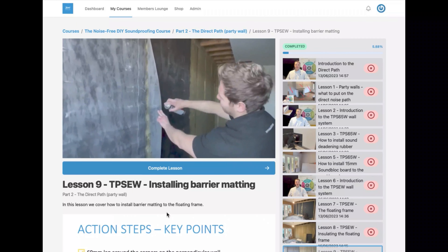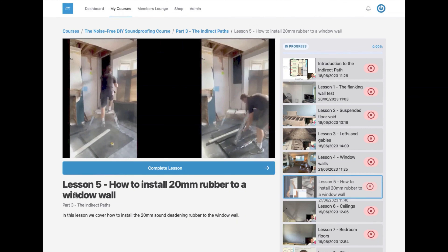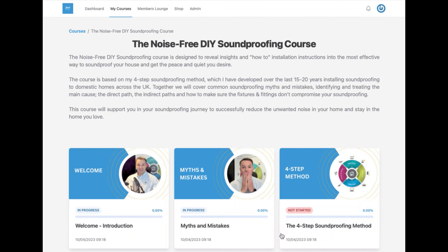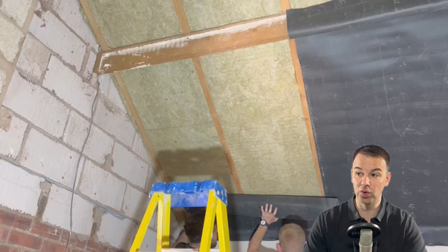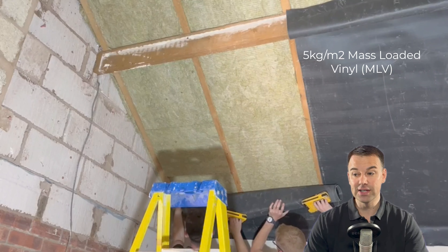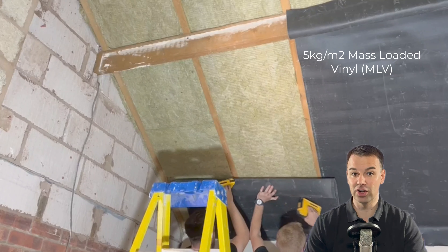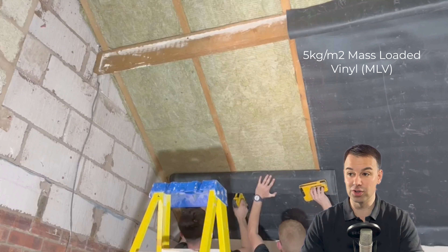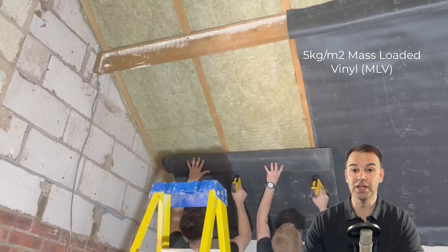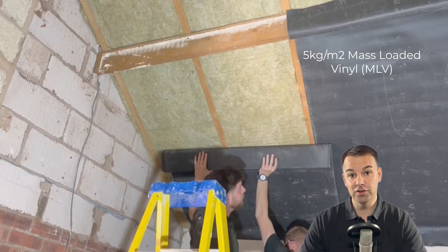There are lots of soundproofing products on the market offering clever decibel reduction figures, but ultimately your noise reduction will come down to your attention to detail during installation, the techniques you use, and your attention to flanking noise transmission. In ceiling system three, we're going to introduce a 5kg per meter squared mass loaded vinyl after the RW3 rock wool. So you've insulated between the joists and then stapled this mass loaded vinyl to the underside of your joists.